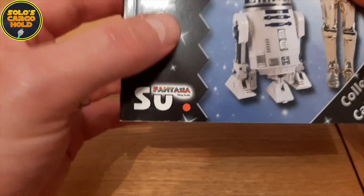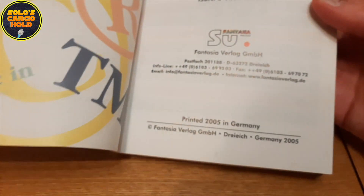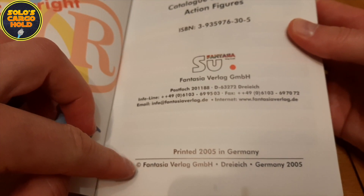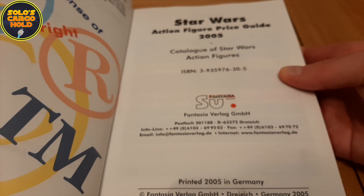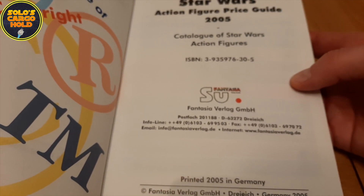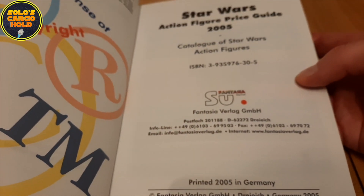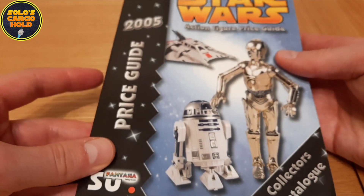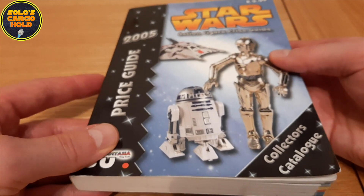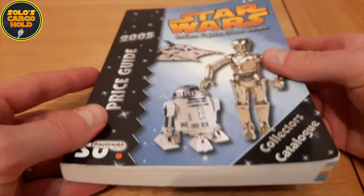This was made by Fantasia Verlag, who are, or were, a German company. If we just look inside the cover here, it's copyright Fantasia Verlag, printed in Germany in 2005. I've been to their website — it seems you can only look at the home page, you can't get any further into the site. My assumption is that it's a company that folded some time ago, and they seem to have specialised in making collector's books like this. I've seen online a Playmobil one that they did, also some Lego ones I believe. They were the creator of some actually really nice books.